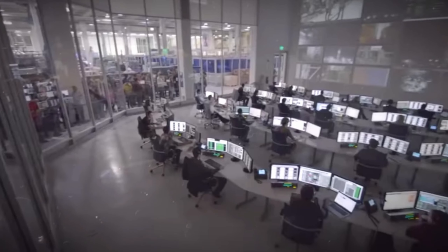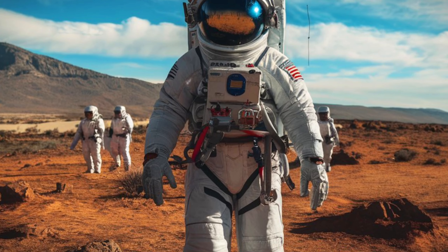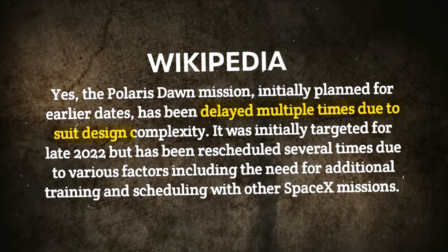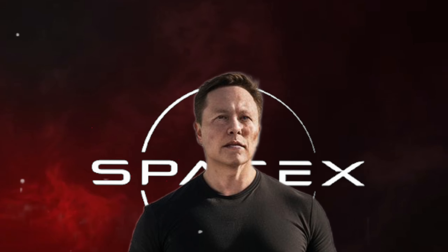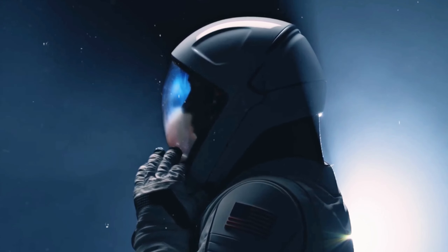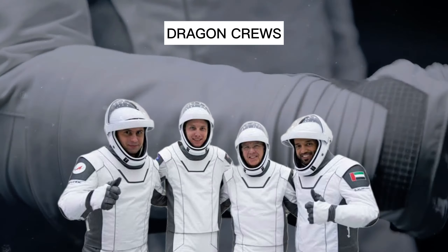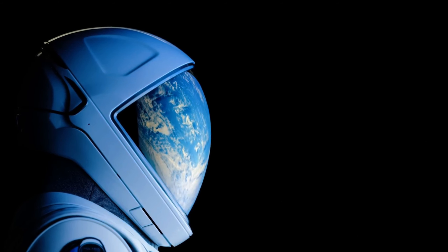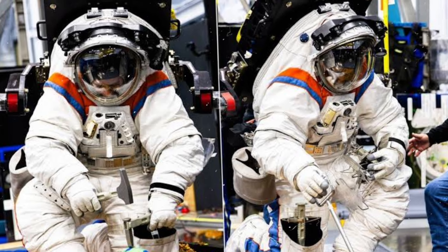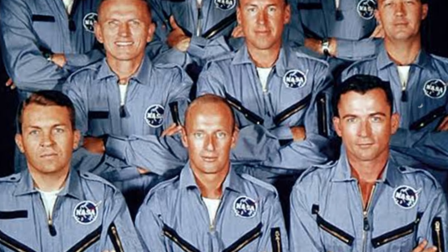As technology continues to evolve, so do SpaceX suits. Elon Musk and his team are constantly pushing the boundaries, aiming to make human survival on Mars a reality. Although they face challenges, such as delays in the Polaris Dawn project due to suit design complexities, SpaceX remains committed to innovation. The new EVA suits are an evolutionary design, building on the current astronaut suits used by Dragon Crew. They feature 3D-printed helmets with visors to reduce sun glare, heads-up displays, and cameras to monitor suit conditions. These suits are scalable, designed to fit different body types, increasing accessibility to space.